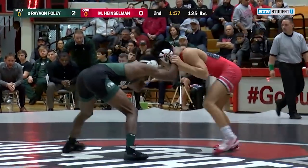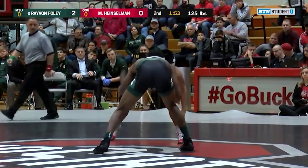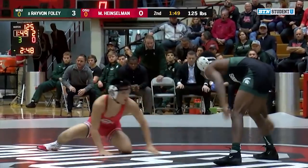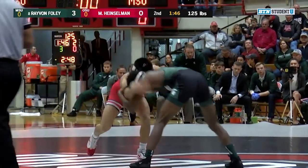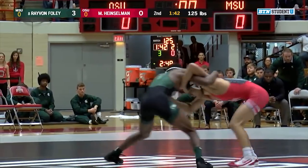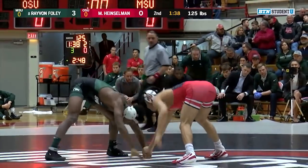A quick escape by Foley. Once Foley reached his feet, Heinzelman — you can kind of see that freestyle heart there — wants to get back to his feet, look for some takedowns. Both guys are very quick, very light on their feet. Again, that side-to-side motion for Foley — that's what got him to go behind in the first period for the takedown.